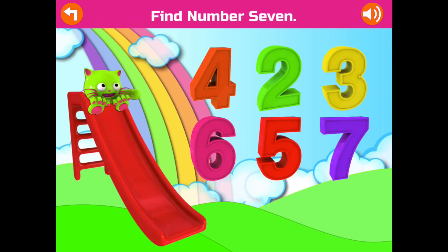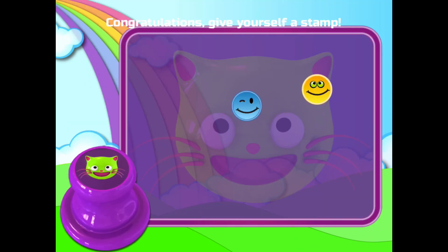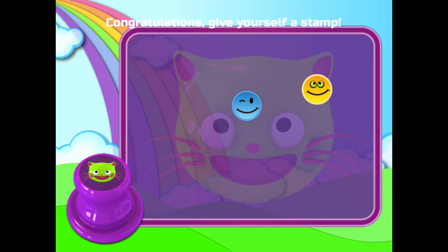Find number 7. Awesome! Yay! Congratulations! Give yourself a stamp!